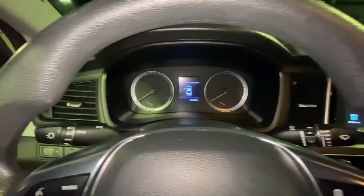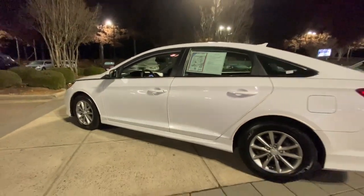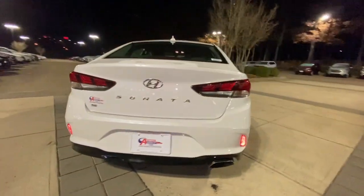With a spacious, quiet cabin, ample cargo space, a suite of advanced safety features and connected infotainment on board, you'll look forward to every drive. These are just some of the great options this vehicle comes with.